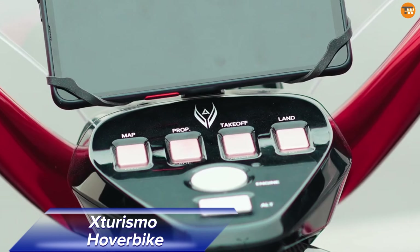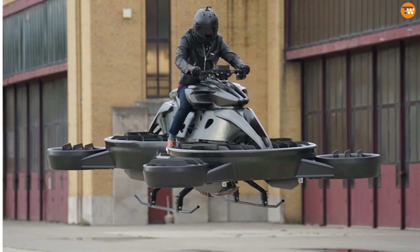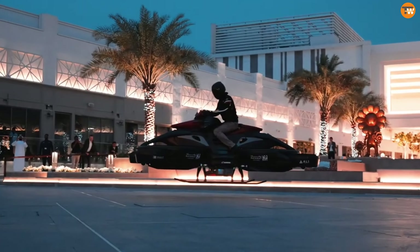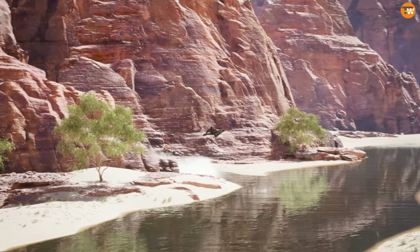The Sturismo Hoverbike, created by Ani Technologies in Japan, brings the dream of flying vehicles closer to reality. This single-person craft combines futuristic design with practical function, aiming to revolutionize personal transportation.